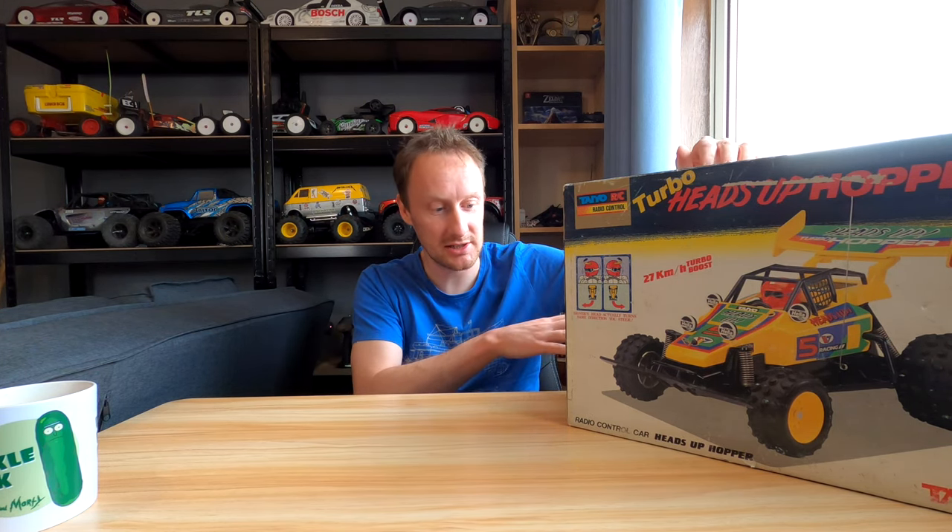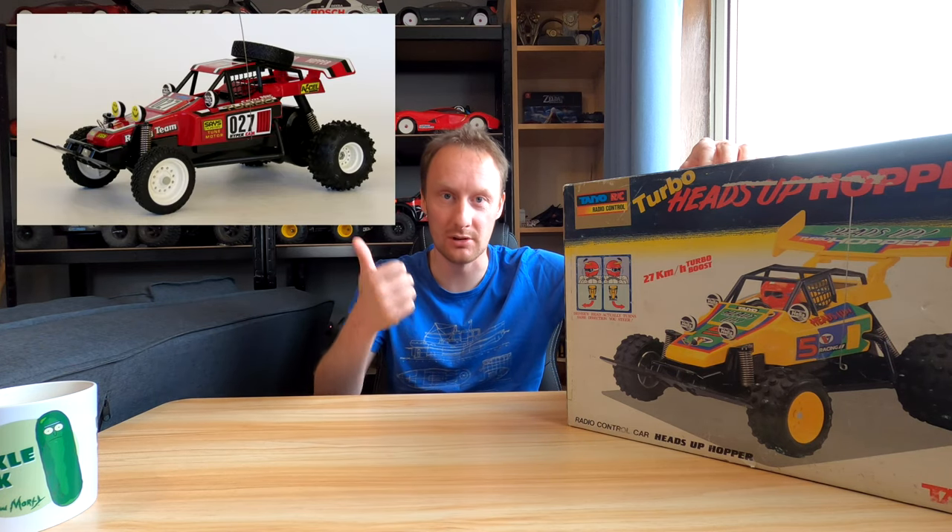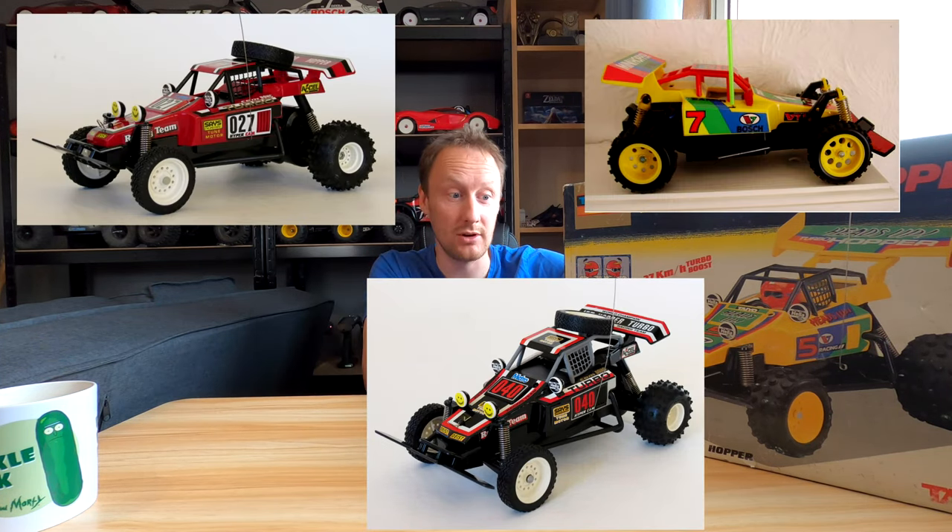But hold your horses - this is a Tayo Heads Up Hopper, sold in North America as the Tyco Heads Up Hopper. Tyco brand was bought by Mattel in '97. The Hopper series of cars were built by Tayo/Tyco as a budget alternative to Tamiya's. They nicked the Hopper name from the Grasshopper because the Grasshopper was such a hit and people referred to it as the Hopper. So you had the Turbo Hopper, the Jet Hopper, the Mini Hopper and the Heads Up Hopper.